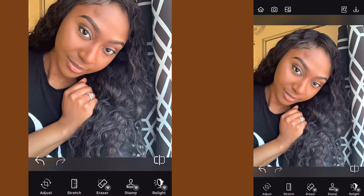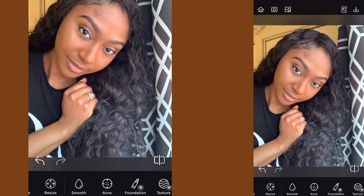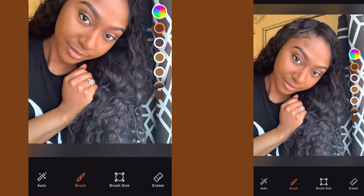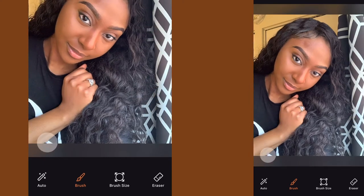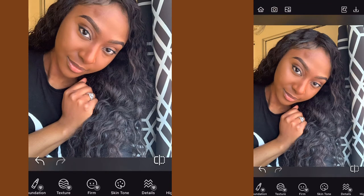Once we're done with that, the next thing I'm going to do is go to skin tone. I want to look a bit more melanated — I feel like I look a little too caramel. So you find skin tones and these are the different colors you can get, like a self tan. I'm just making myself a bit more chocolatey. I like my melanin, I want it to be popping.